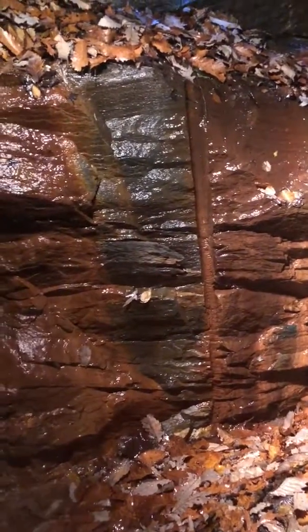Just running, flowing water. I may can show you that, but I just wanted to show you the waterfall. Kind of crazy.